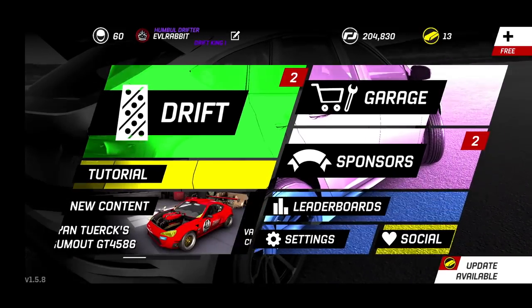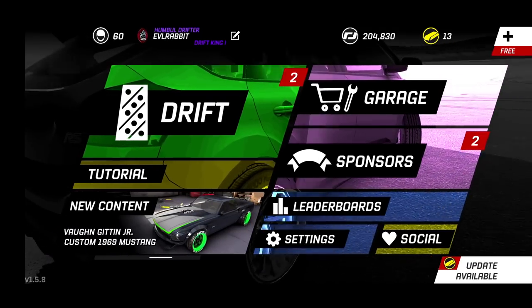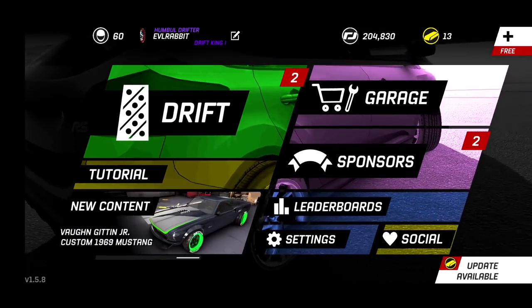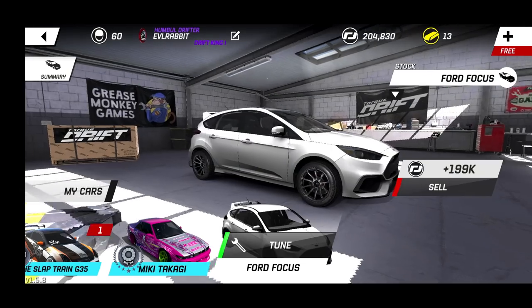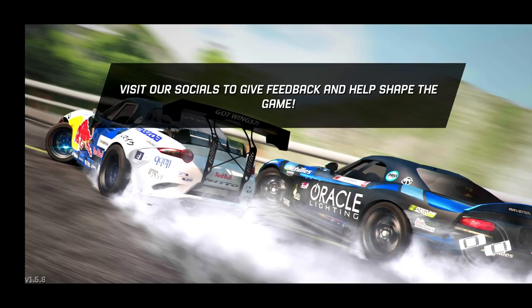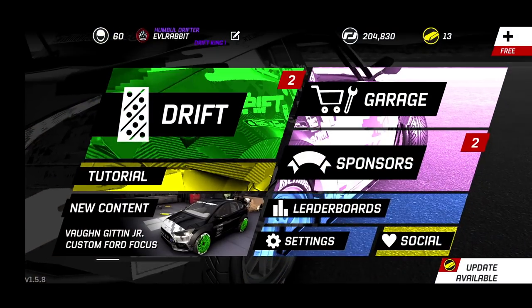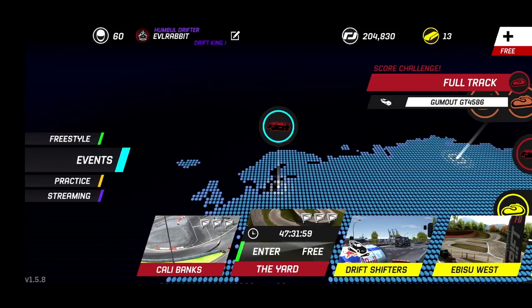Von Gitting Junior's RTR, Ryan Turk's GT4586, as well as the 1969 Mustang and Von Gitting Junior. We also got the stock RS Focus which I did pick up and we're going to be doing a full build on that — but that is not today's episode. Today's episode is all about the RTR and the GT4586, and the Irwindale challenge. We have Cali Banks, FD Irwindale course, and a chase challenge on Chelsea Denofa.